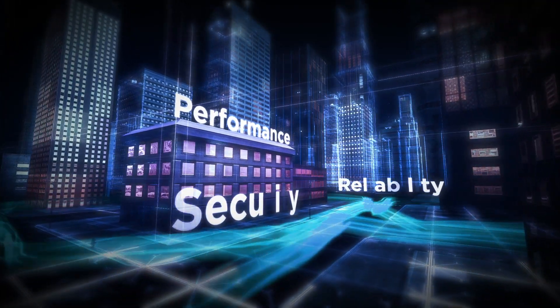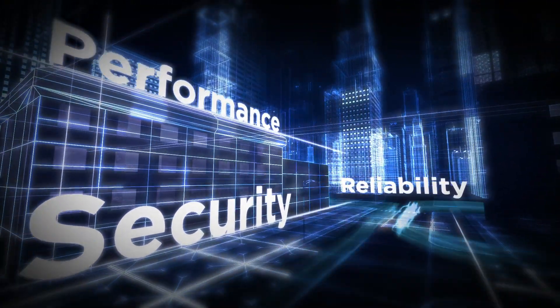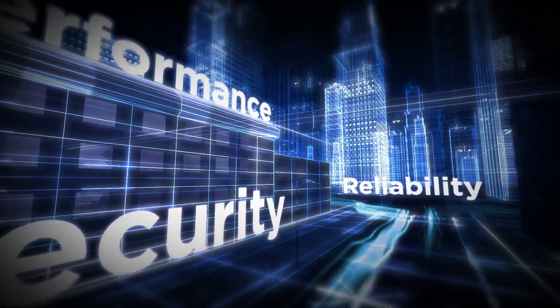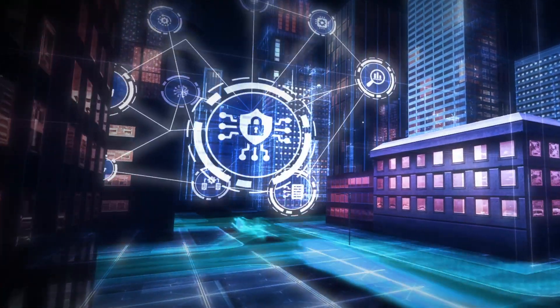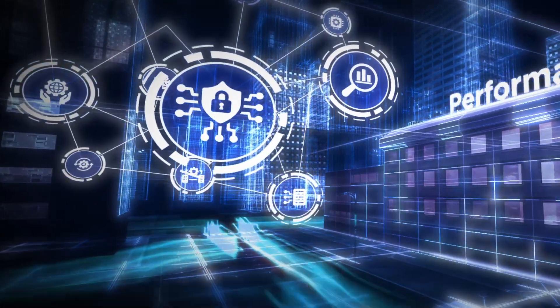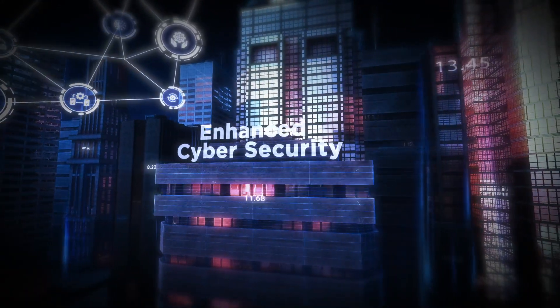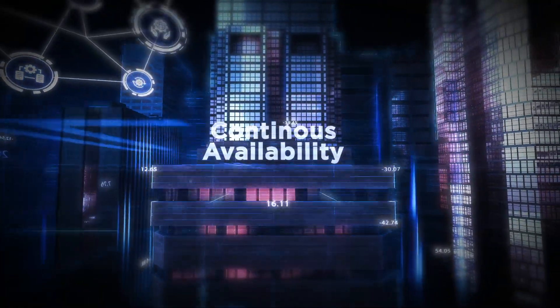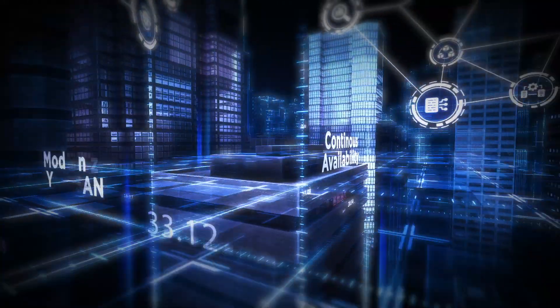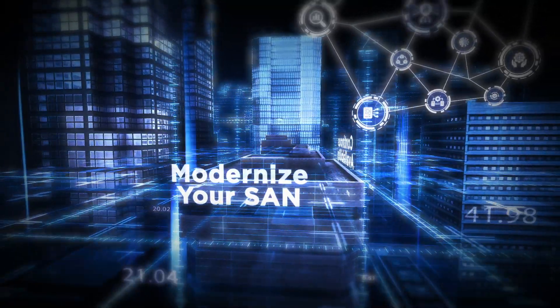When it comes to the performance, security, and reliability of your critical applications and data, it's essential to address the unseen aspects of your storage infrastructure. Hidden factors like security vulnerabilities and network congestion can significantly impact the performance and resilience of your critical applications. As the demand for enhanced cybersecurity and continuous availability grows, you need to upgrade and modernize your SAN to address these unseen threats to your storage infrastructure.